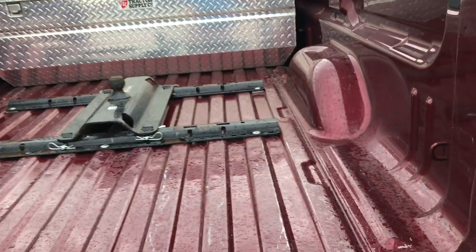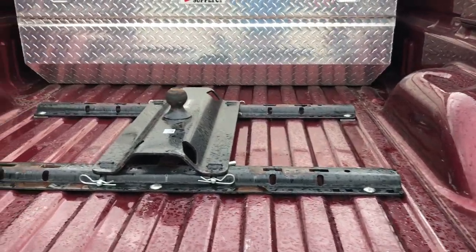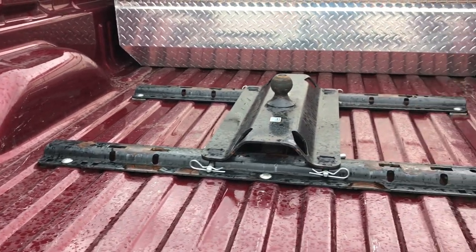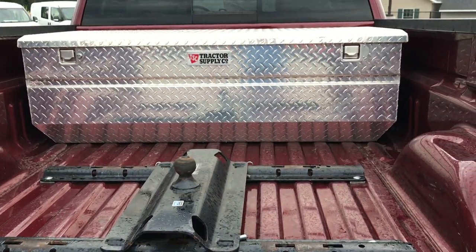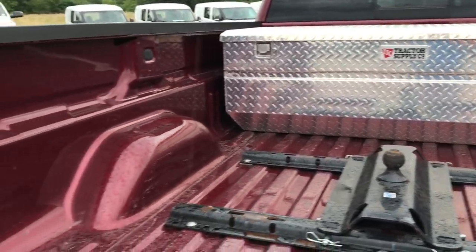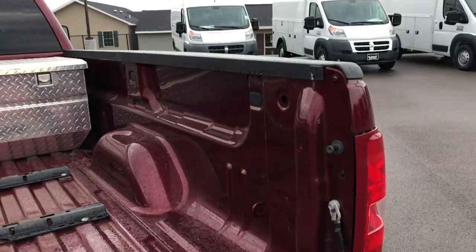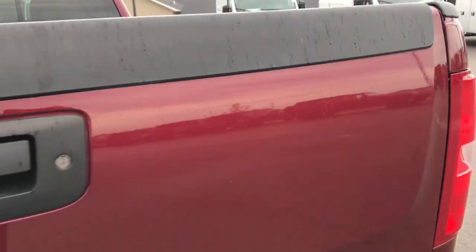Didn't see any dents or dings. The bed is in really nice shape. It has a gooseneck ball on it, a Tractor Supply Co. toolbox, and wiring back here for a trailer. It also has the easy-lift tailgate assist.